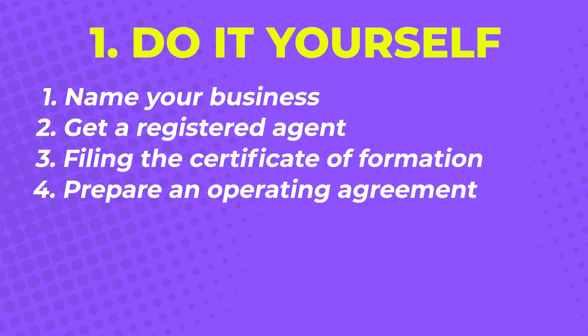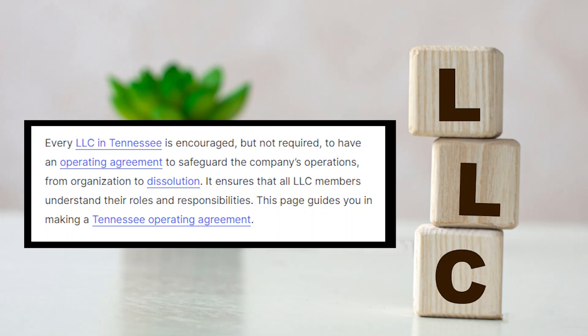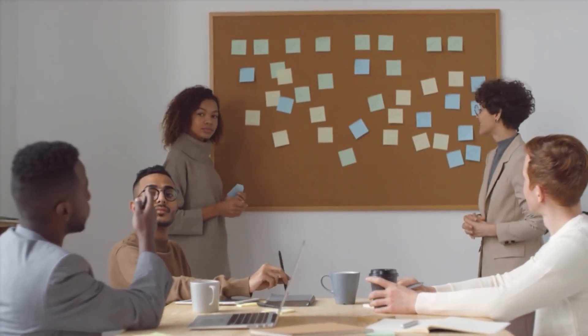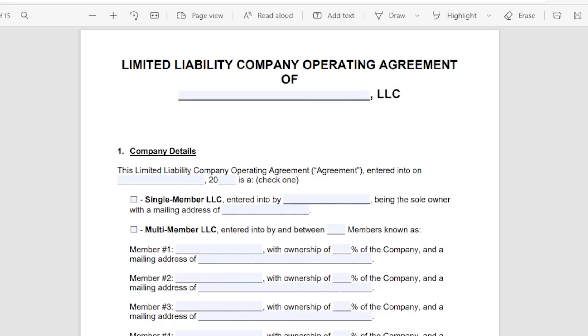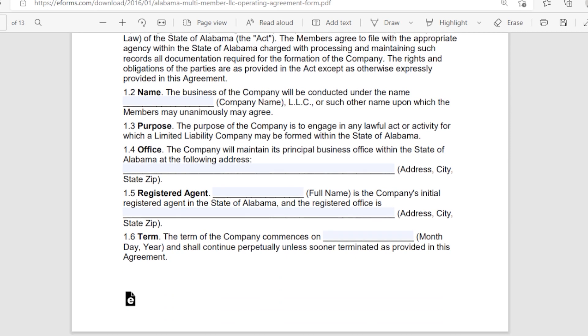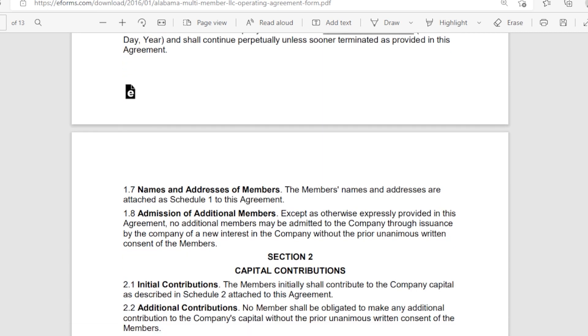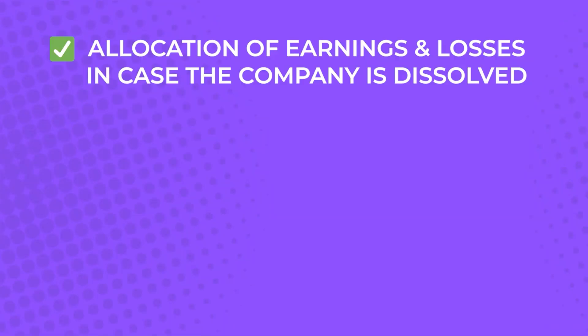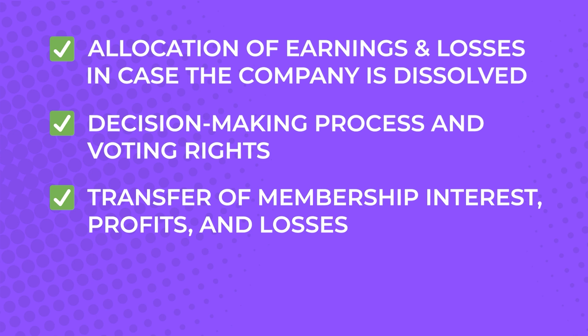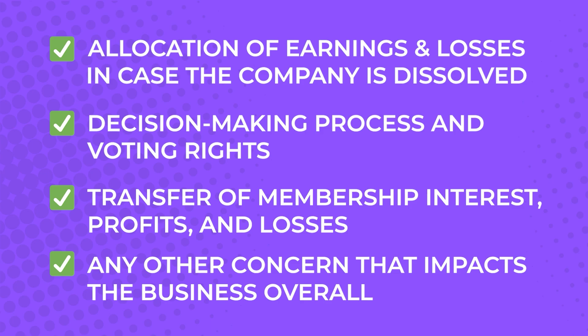Step four: prepare an operating agreement. Tennessee doesn't require LLCs to have an operating agreement; however, it's best practice to have one in place, especially if there are other members deciding for the business. An operating agreement outlines every critical process that needs to be followed, especially when it comes to big-picture issues. These may include allocation of earnings and losses if the company is dissolved, decision-making process and voting rights, transfer of membership interest, profits and losses, and any other concerns that impact the business overall.